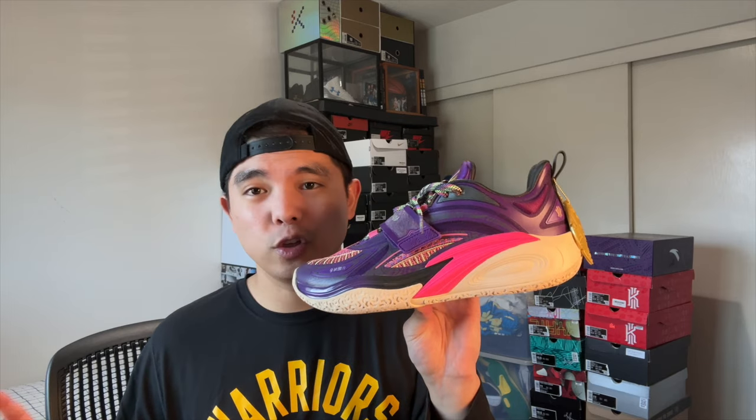Lastly I have the Anta Kai 1 in the Artist on Court colorway. This is an extremely good performer — great grip, great traction, very good lockdown and support. Cushion in the forefoot is minimal but still better than the Kyrie 2 or Kyrie 3. Out of every Kyrie Irving shoe I own, this is one of the best performers. If these were more readily available for people to try I think they'd agree with me — I really really like these.